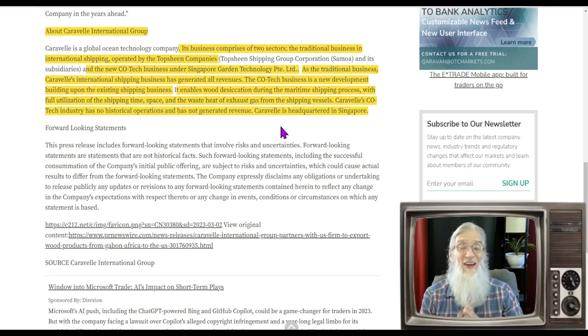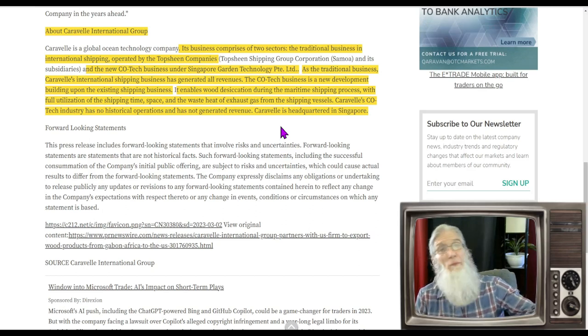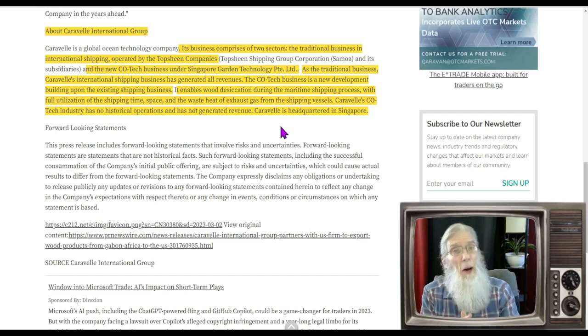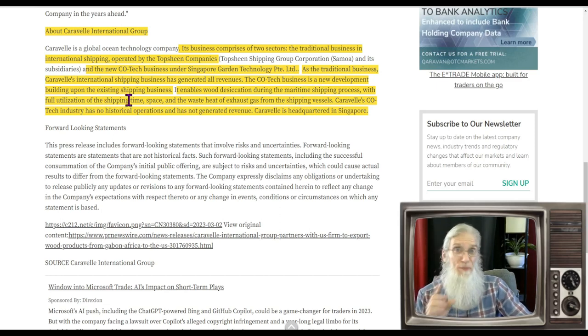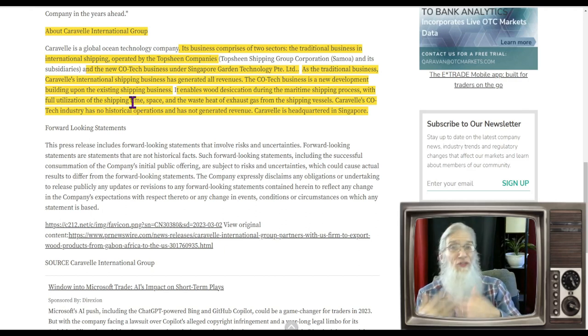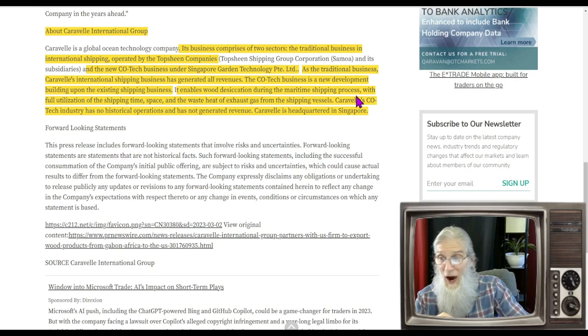What does this company do? They've got two sectors. One they've been doing a long time: international shipping with ships — they take big loads from Africa and move them to Asia or the United States. But now they've got a new division, and this is hot — the Co-Tech business. It's a new development building upon the existing shipping business, enabling wood desiccation during the maritime shipping process by drying it out with full utilization of shipping time, space, and waste heat exhaust gas from the vessels.